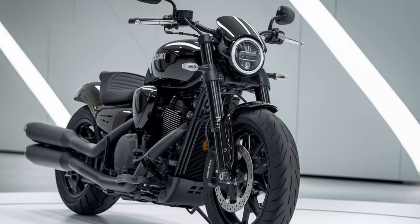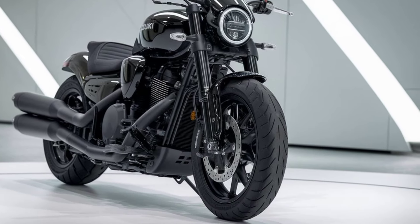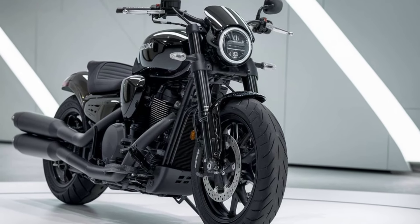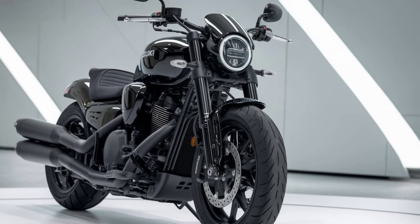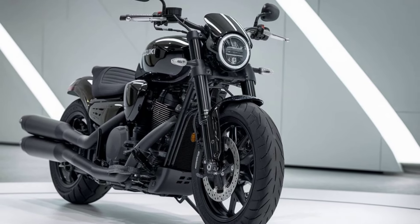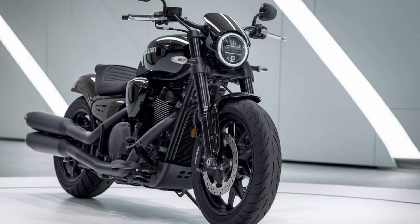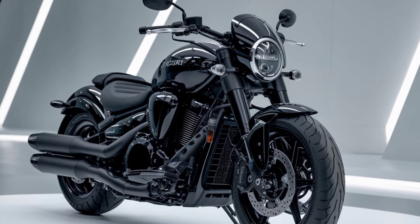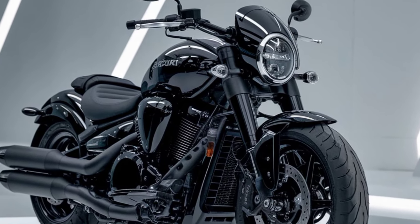Ergonomics play a crucial role in the M109R's appeal. The rider's seat is low and comfortable, offering a relaxed riding position that's ideal for long-distance cruising. The handlebars are wide, giving you excellent control, while the foot pegs are positioned perfectly to support a laid-back ride without sacrificing comfort or control.